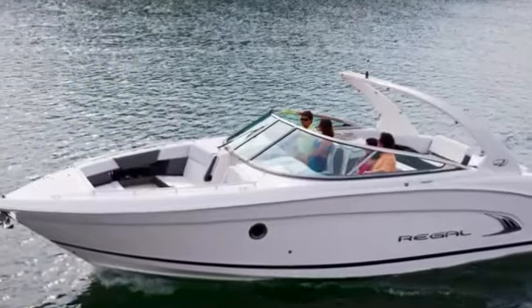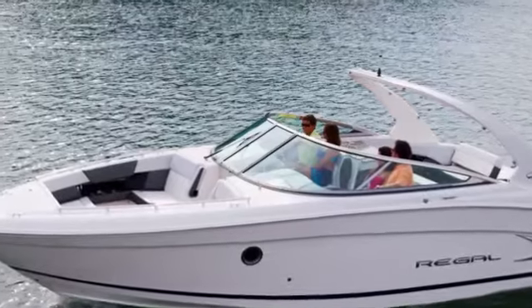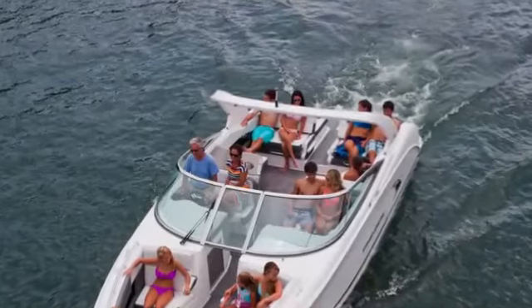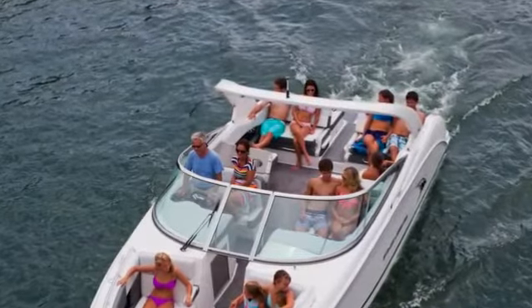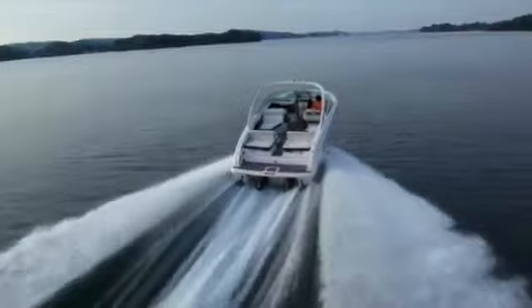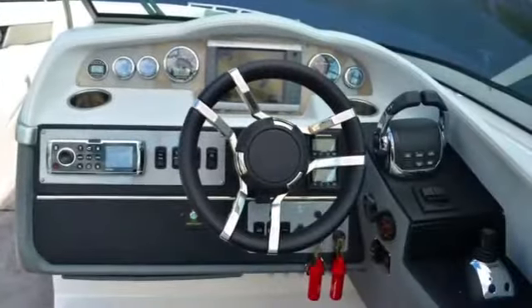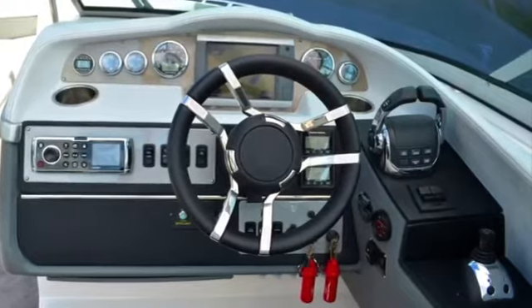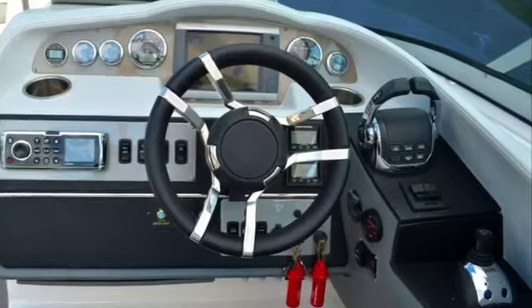Looking to the cockpit, you'll notice the double wide helm and companion seats, which are unique to this 3200. Now you have space for that special person to be by your side while underway. We also focused on keeping your controls and instruments right at your fingertips. The joystick, the binnacle controls, Garmin chartplotter, and Fusion Stereo System are perfectly placed for easy access.